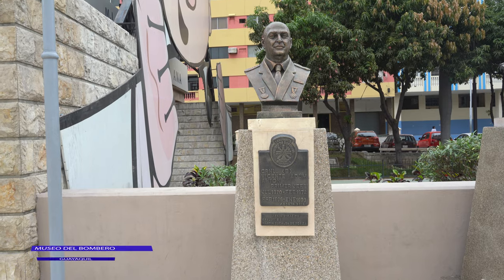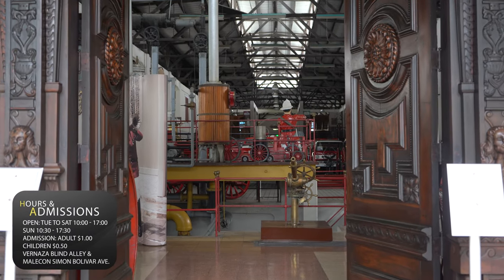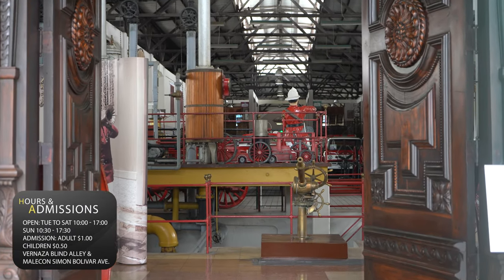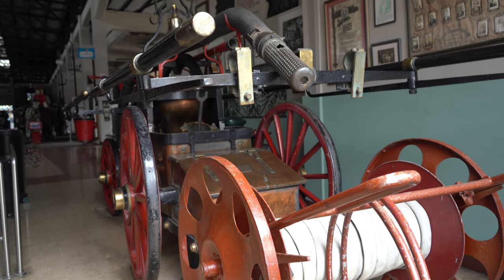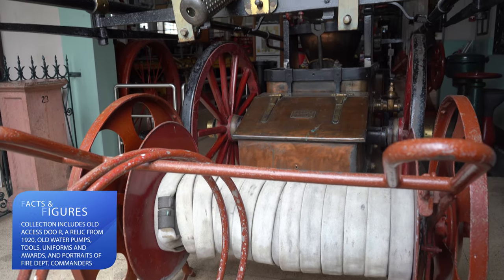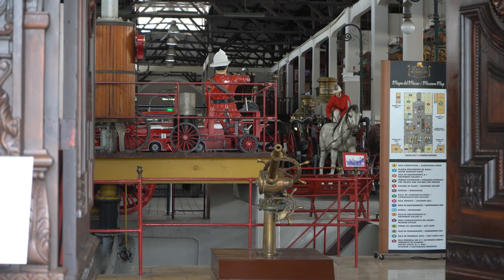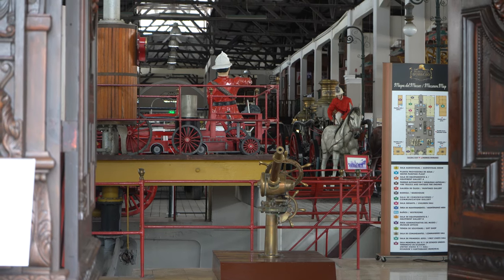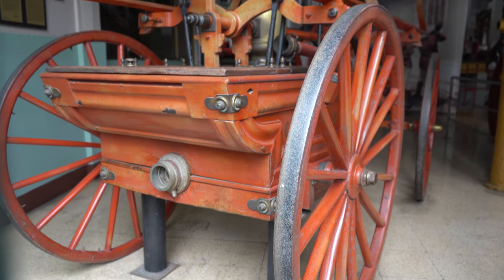Just a few minutes away is a little museum dedicated to the firefighters, established on June 1, 1979 by presidential decree and officially inaugurated on July 25, 1982, under the name of Colonel Felix Lecuplata — one of the most well-known chiefs of the fire department. The site was also the first headquarters of the city's fire department, located in a small area of the mezzanine of the old water supplier plant.